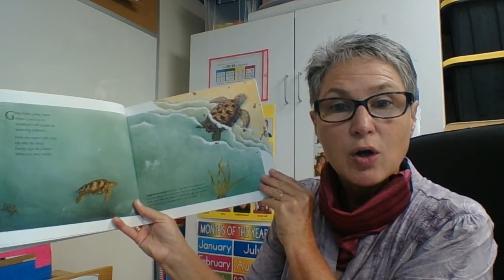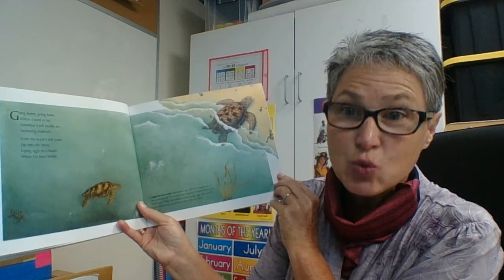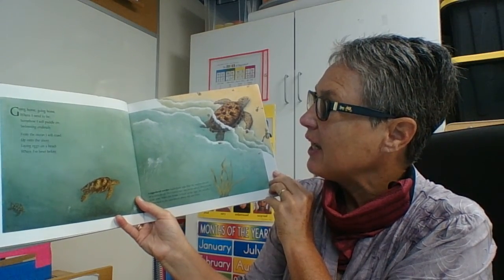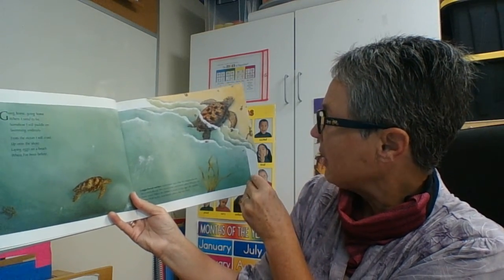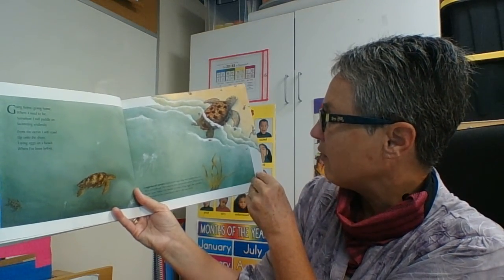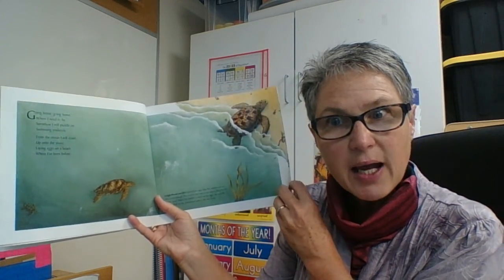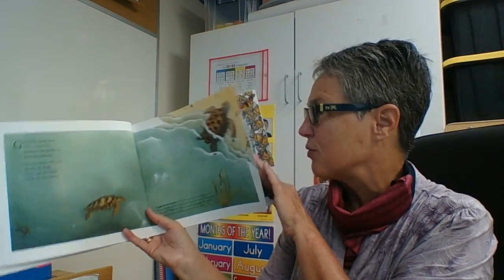Going home, going home, where I need to be. Somehow I will paddle on, swimming endlessly. From the ocean, I will crawl up onto the shore, laying eggs on a beach where I've been before. Loggerhead turtles hatch from eggs that the mother buries on a sandy beach. They scurry into the ocean where they will live for many years. When the female is ready to lay eggs, she usually swims back to the same beach where she was born. Wow, I wonder how they remember — because the world's a really big place. What a great memory these turtles have.